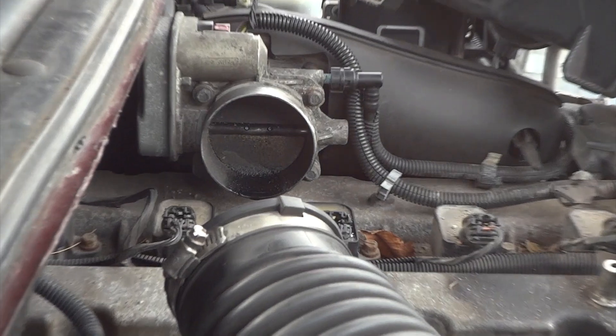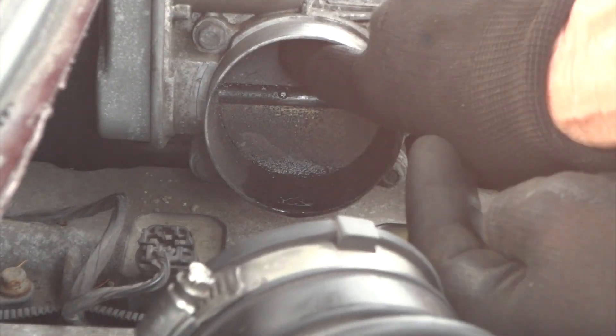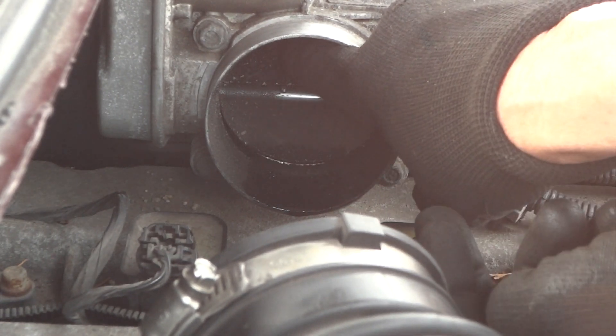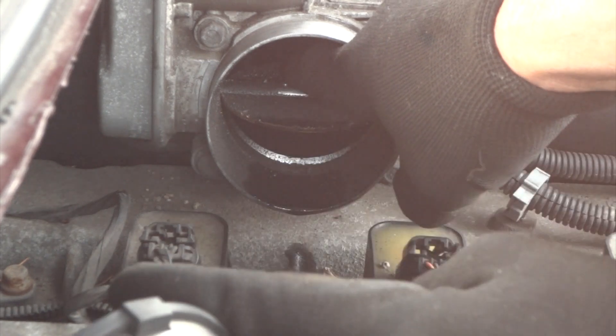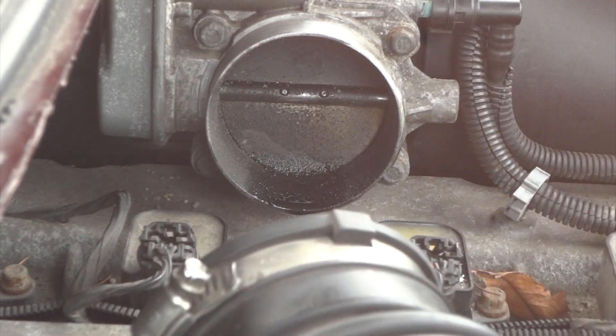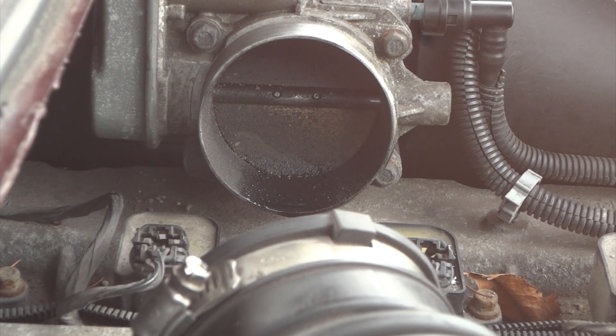Let me zoom in there a little bit for you guys. Let's see how bad that is — can I open that up? There we go. Oh wow — yeah, let's clean this out. This is not good. I'm going to go get my cleaner and we'll start cleaning up here. You've got to check these things sometimes — you just never know.